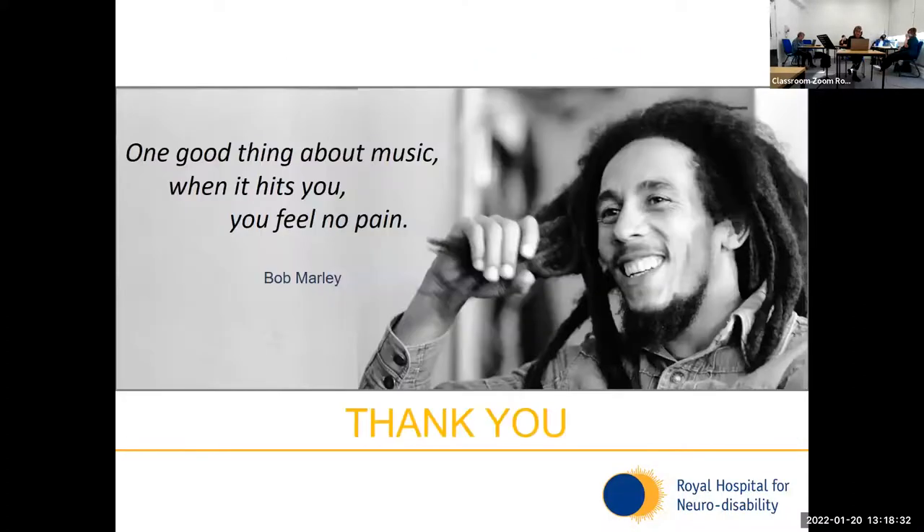I'd like to say thank you, and Roseanne will have any questions in the chat and we will be here at the end. Now I'm going to hand you over to Michael. Hello, my name is Michael Jenkins and I'm one of the music therapists here at the hospital.